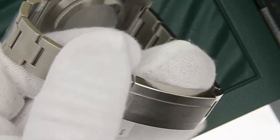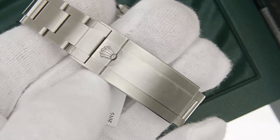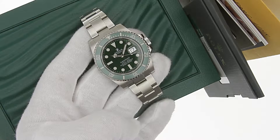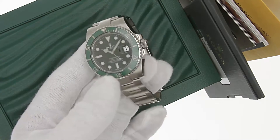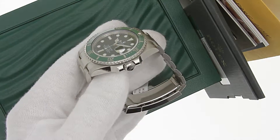Reference number 116610LV, as you can see, comes in wonderful condition with all the original links, boxes, and paperwork. Original retail on this watch is $9,050 excluding any import duties or sales taxes. The watch is 40mm in diameter, not including the screw-down Rolex crown.